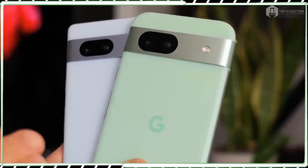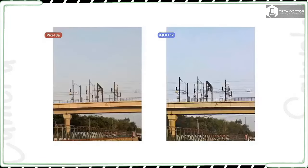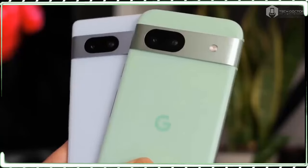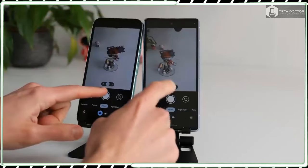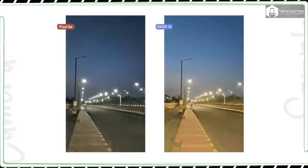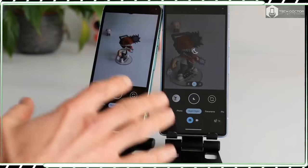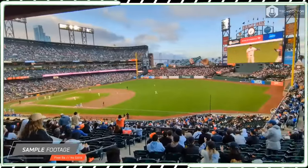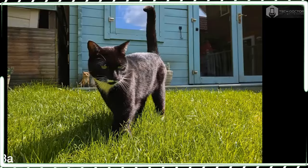There are plenty of flagship-caliber phones in our Best Camera Phones guide, but only one of them costs less than $500 — the Pixel 7a. That phone earns the title of Best Camera Phone value, so it's not out of the question for the Pixel 8a to continue the trend. The Pixel 8a rocks a dual camera arrangement consisting of a 64MP main camera paired with a 13MP ultrawide, along with a 13MP selfie camera on the front. These rear cameras are unchanged from before, but technically the front camera has a wider 96.5-degree field of view to better fit more people into the frame for group shots.